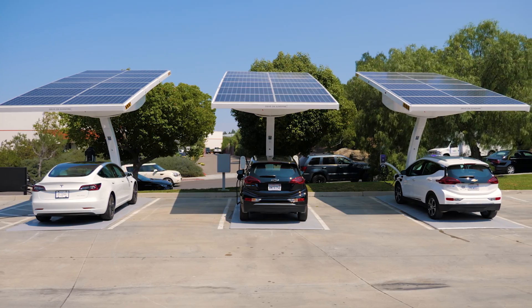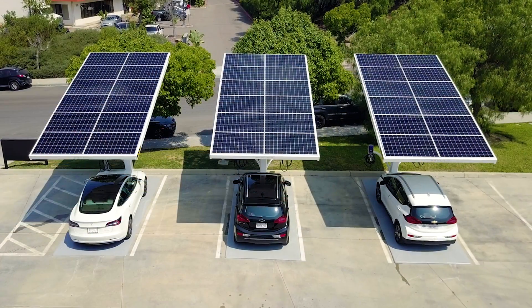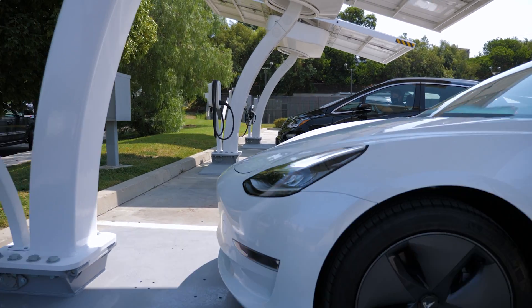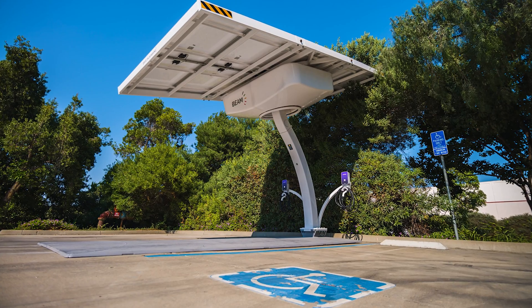The EV Arc is designed to fit in a standard sized parking space, but you won't lose a valuable slot because vehicles park on the product's base pad. It's ADA compliant too.